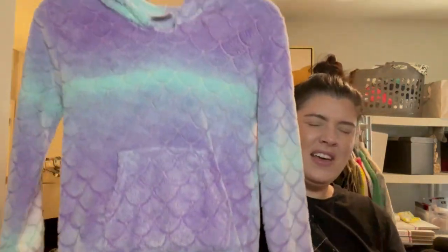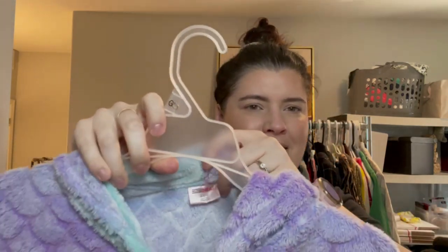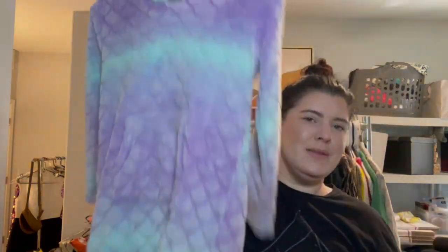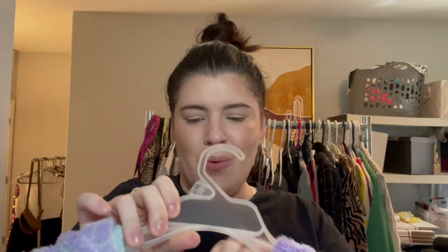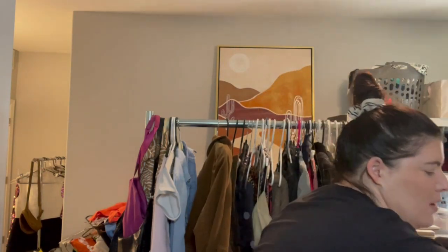I got this for my niece who is obsessed with mermaids — it's a cute little mermaid robe, like a little post-shower or post-pool robe. I don't have kids so I'm not sure what you call these. It has a mermaid tail — that's the best part! This is from 32 Degrees Heat. It'll probably be too big for her right now, but if she wants it I'll send it; if not, I'll sell it.